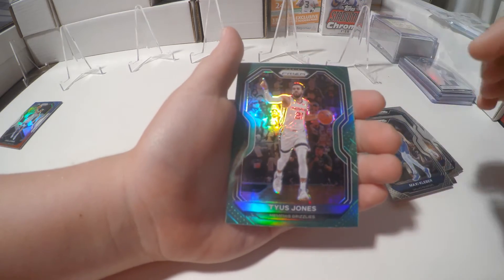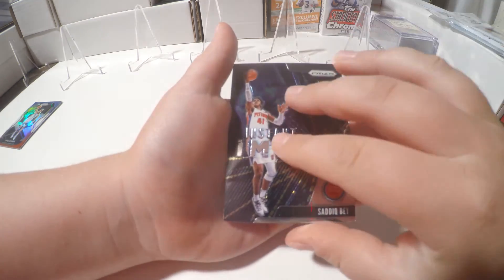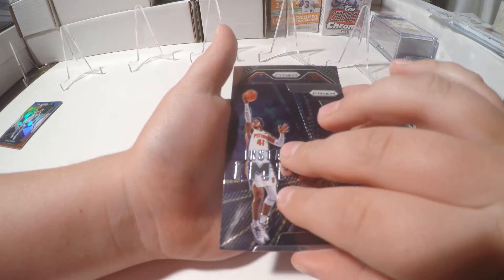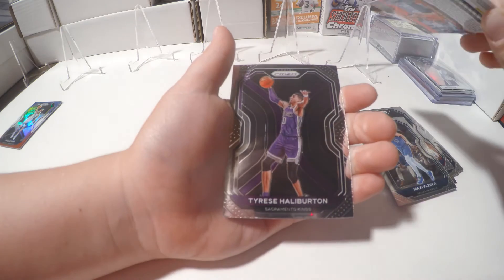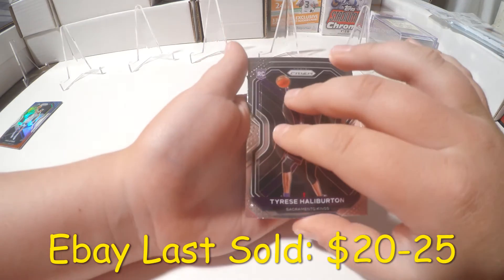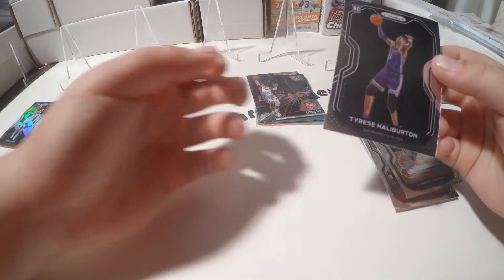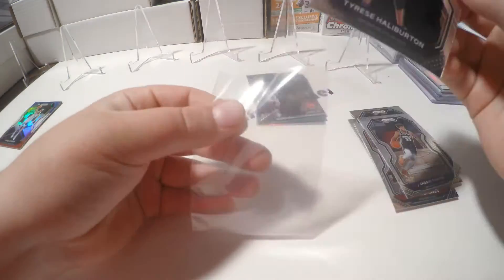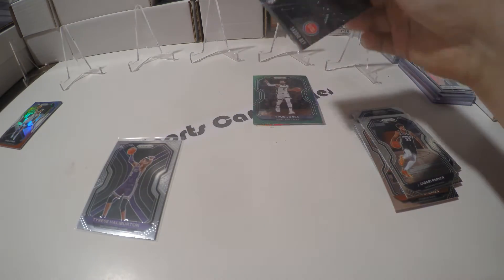No rookie... wait — Sadiq Bey rookie! Do we not have a rookie card here? Oh, Halliburton's pretty good — our second rookie! It is a Tyrese Halliburton rookie. So that's not bad — Sadiq Bey and Tyrese Halliburton.